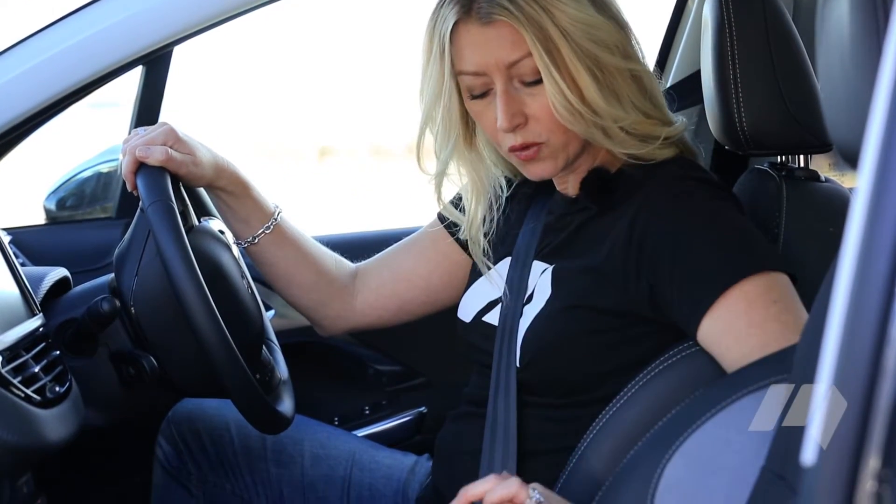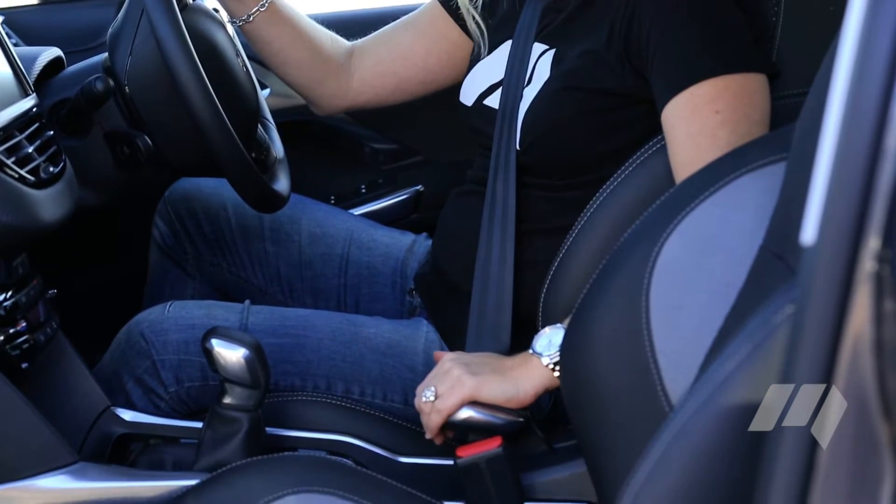After spending some time in the European runabout, I'm discovering a few French design quirks and ergonomic challenges that will no doubt divide opinion — the unnatural position of the handbrake to start with.